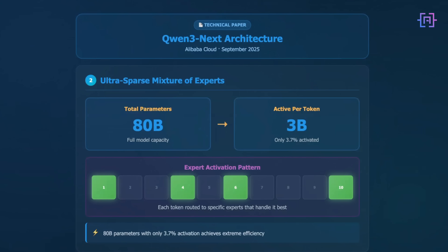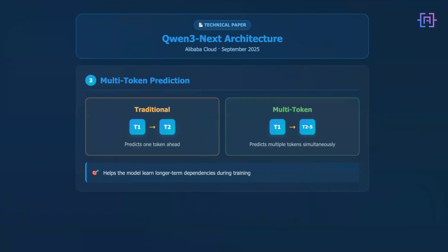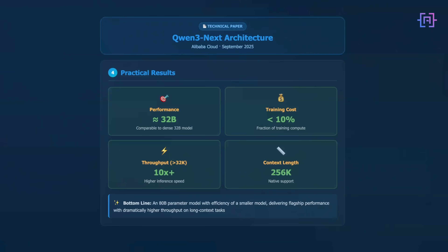Then there's the mixture of experts architecture. The model has 80 billion total parameters, but during inference it only activates about 3 billion — that's the 3.7% figure. Each token gets routed to the specific experts that handle it best. They also implemented multi-token prediction during training: instead of predicting one token ahead, the model learns to predict multiple future tokens simultaneously, which helps it learn longer-term dependencies. The practical result is an 80 billion parameter model that performs comparably to their dense 32 billion model using less than 10% of the training compute, and for inference with long context over 32,000 tokens, throughput is more than 10 times higher in their benchmarks.